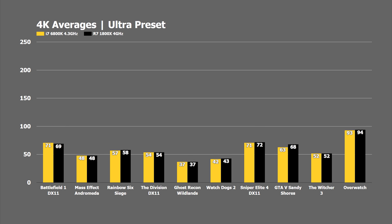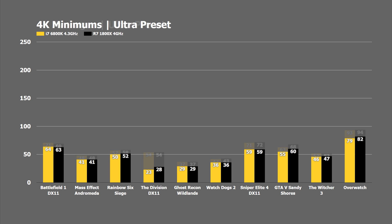At 4K the gap narrows even more. Battlefield 1 is a victory for the 6800K, but we're seeing ties in Mass Effect Andromeda, The Division, Ghost Recon Wildlands, Sniper Elite 4, Rainbow Six Siege, and Overwatch — most within a 1 FPS difference. The numbers are almost identical between the 6800K and the 1800X, and no one is really going to see a difference at 4K between these two processors in the games tested.